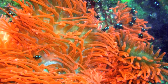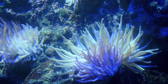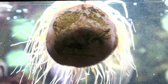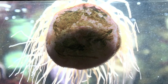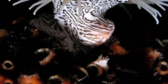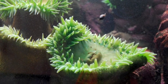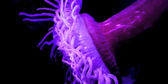Phylum Cnidaria also includes the immobile sea anemone. Anemones attach to coral or the ocean floor by means of a fleshy, sticky, primitive foot known as a basal disc. The basal disc is connected to a stalk that contains the anemone's simple digestive system. At the top of the stalk is the mouth of the anemone, surrounded by its numerous, often colorful, tentacles.